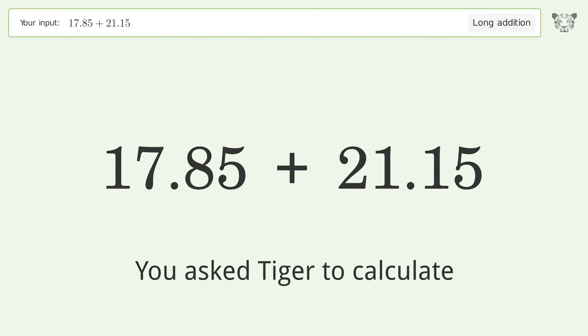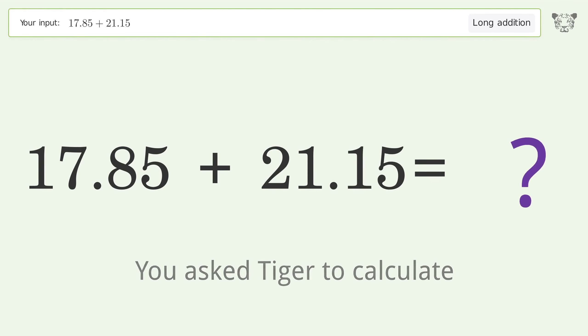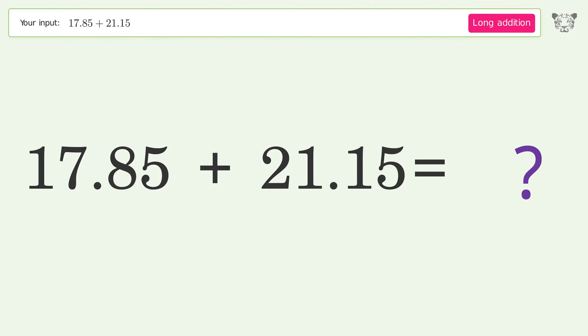You asked Tiger to calculate. This deals with long addition. The final result is 39.